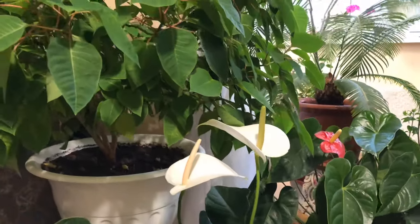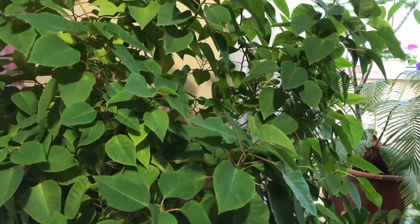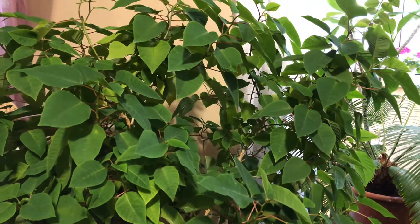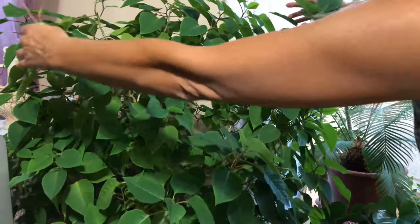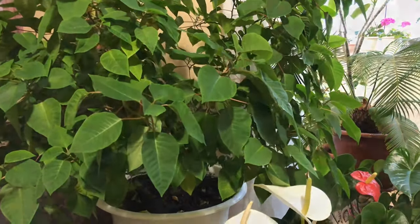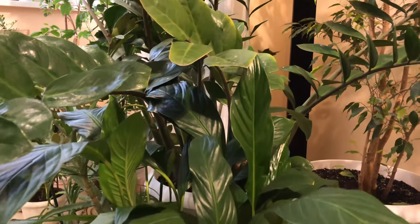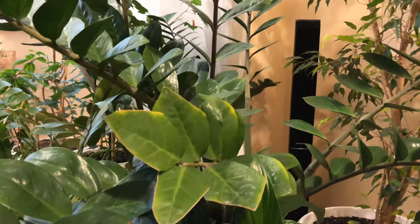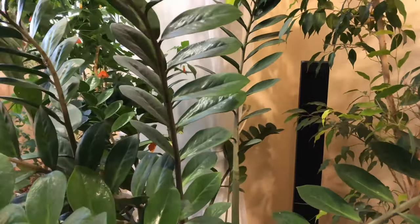And this is my beautiful Poinsettia. It has wilted a little — I need to water it now. It's grown to a very large size — look, it's like a ball shape. This is my Spathiphyllum — it's resting right now, not blooming. And behind it is Zamioculcas, with Ficus next to it.